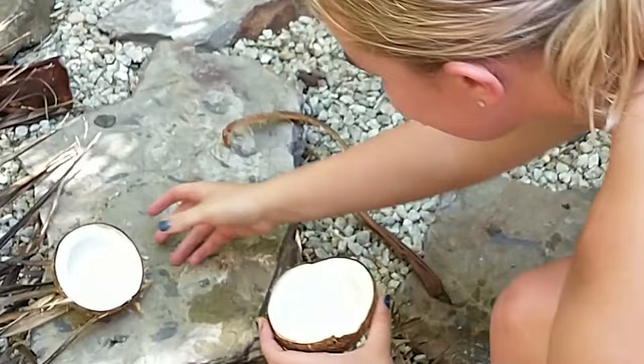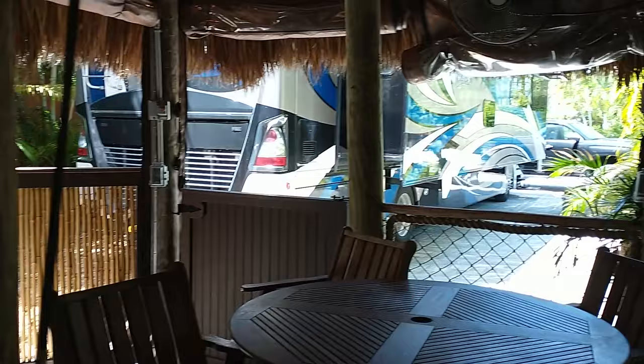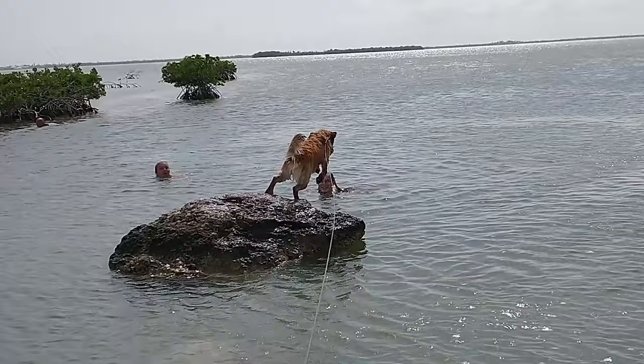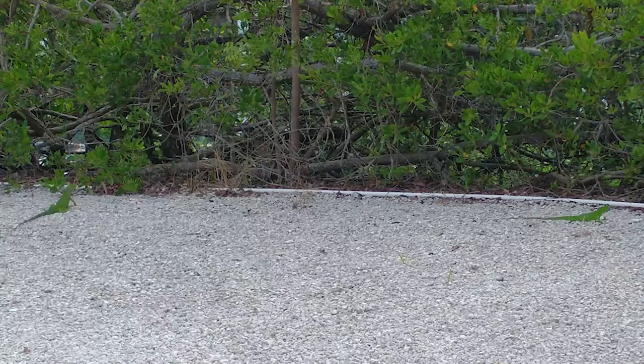We're staying at this amazing campground that I've never seen anything like before. We've had some awesome experiences, some great memories being made with my girls, and we've communed with the chickens and the iguanas — but y'all, the mosquitoes have been brutal.